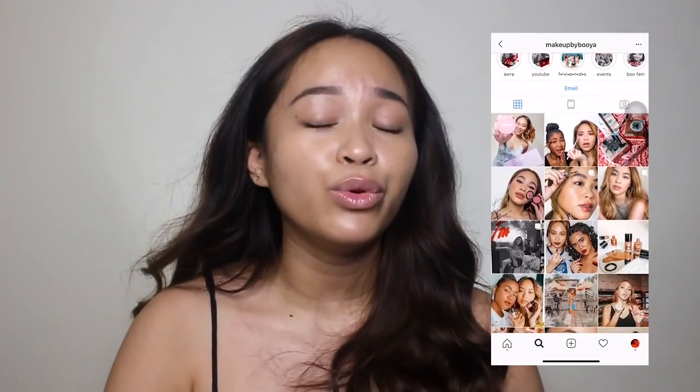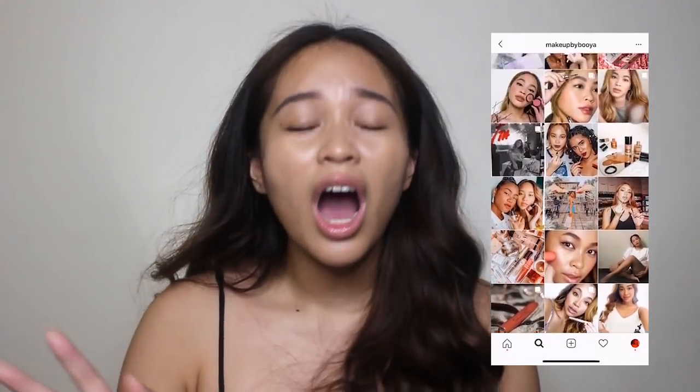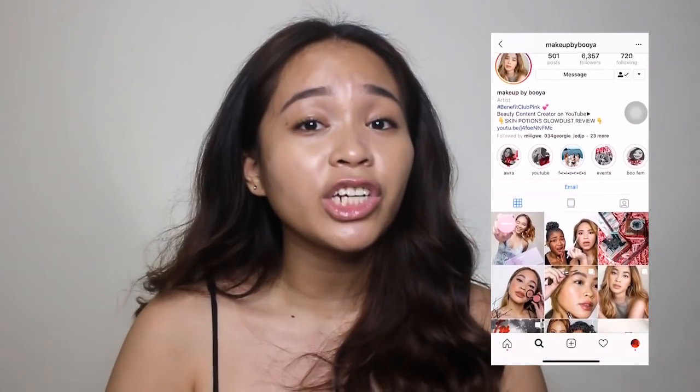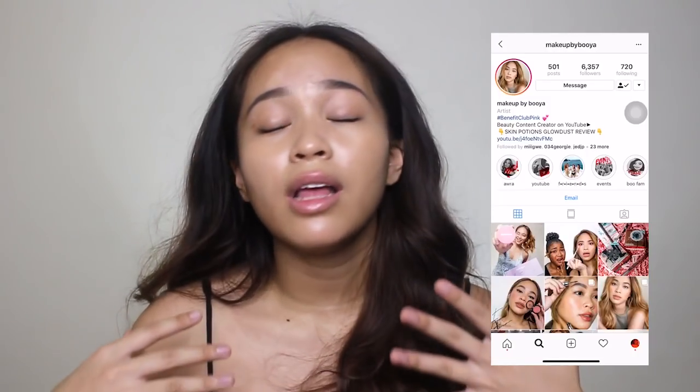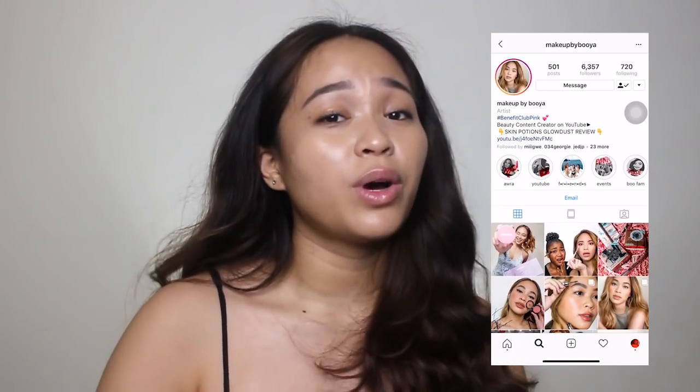I don't know what's up with YouTube not notifying you even if you're subscribed, but that's the tea. Also, if you want makeup recommendations in private or you're shy to ask questions in the comment section, my DM is open for your questions. You can always hit me up on my Instagram account — it's at makeupbybuya. Send me questions regarding a new perfect foundation shade, a new perfect nude lip color for your skin complexion — all the beauty and makeup questions, you can go ahead and ask me there.